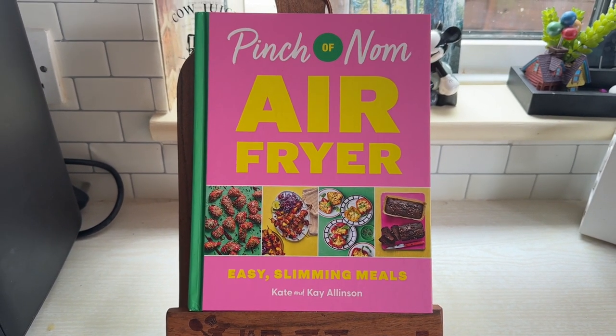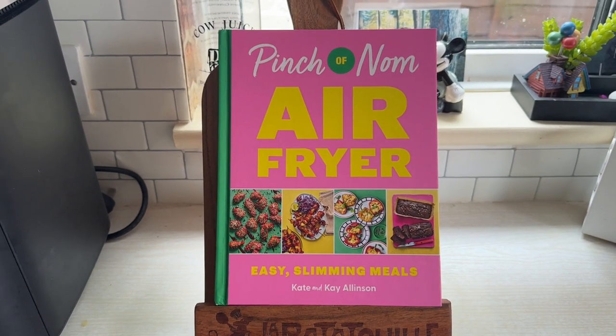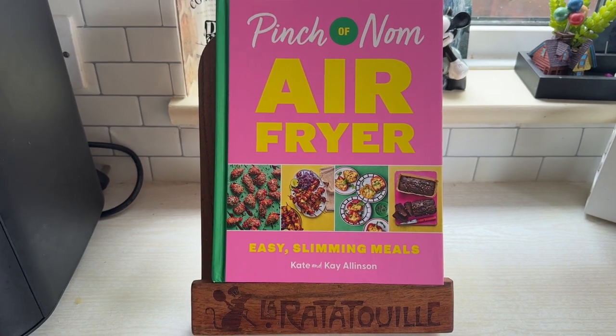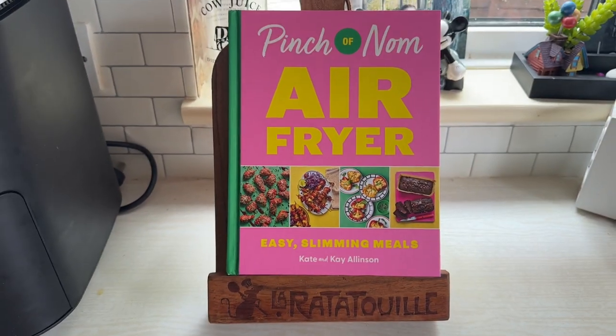So what I'd do today is show you some of the recipes and take you through the book. And then you can pick if anything in there you fancy that you might want me and Wanda to cook. It's got a ratatouille stand as well.